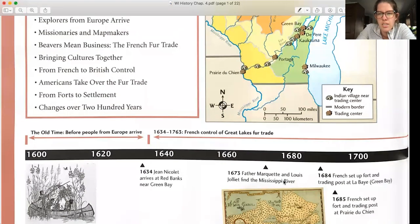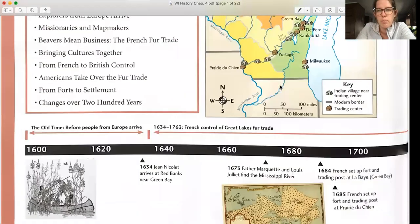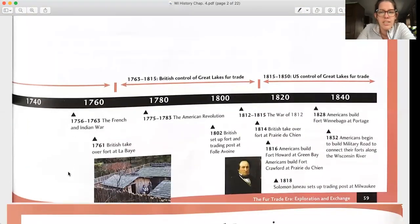Moving into the 1700s, throughout that hundred years, more forts and trading posts were being built throughout Wisconsin — you can see the map above. And then on the timeline on the next page, page 59, the French and Indian War broke out, which we'll learn about more in this chapter.